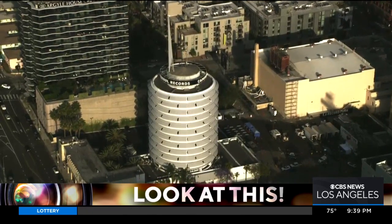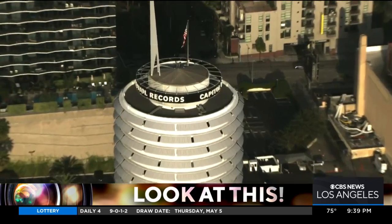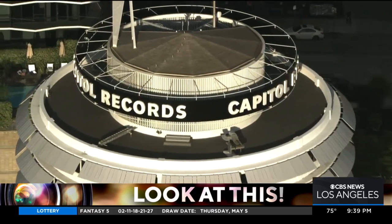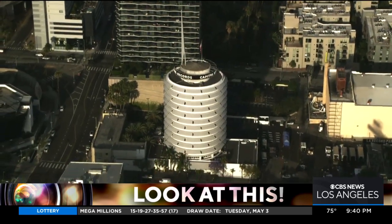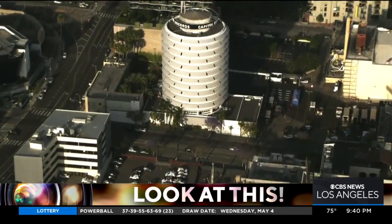This is also the home of Capitol Studios, where so many of the most famous recording artists in the world have recorded — Frank Sinatra, Nat King Cole, the Beach Boys. And according to DiscoverLA.com, those famous echo chambers that are 30 feet underground can produce a reverb of up to five seconds. Most famously, you can hear that on the Beach Boys' "Good Vibrations."